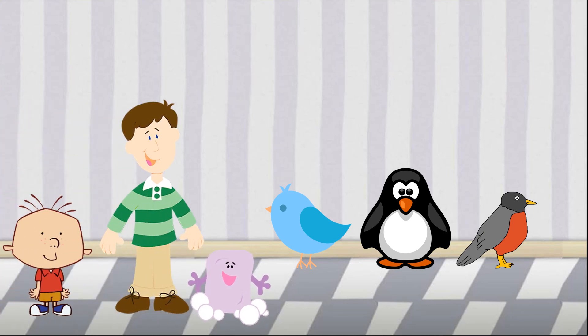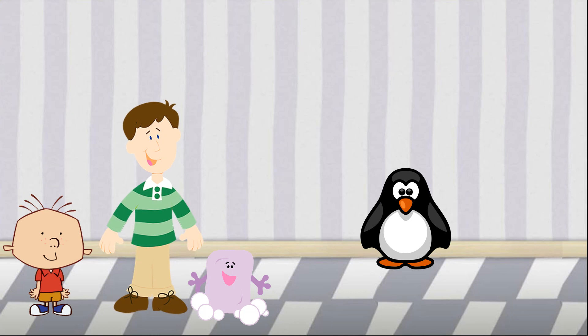I need to find a bird that is black and white, that can swim, and can't fly. Which of these birds is black and white, that can swim, and doesn't fly? Is it the bluebird, the penguin, or the robin? The penguin! That's right. Penguins are birds that are black and white, they can swim, and they can't fly.